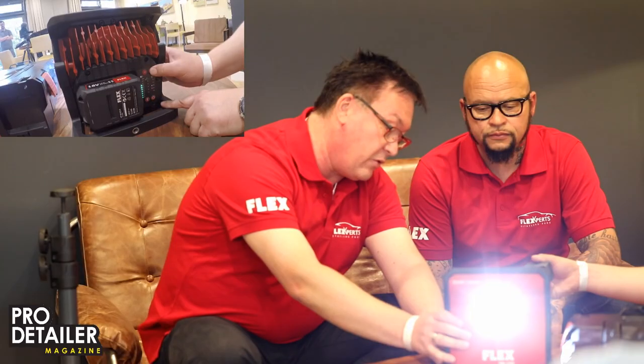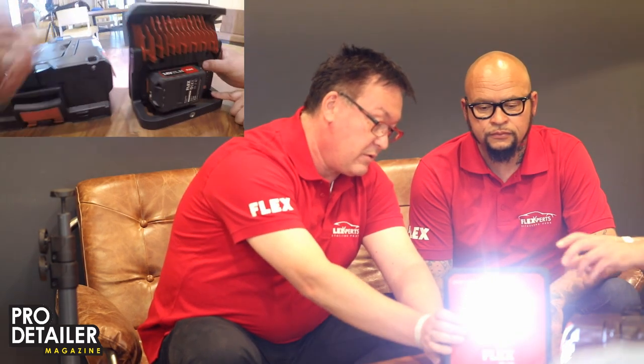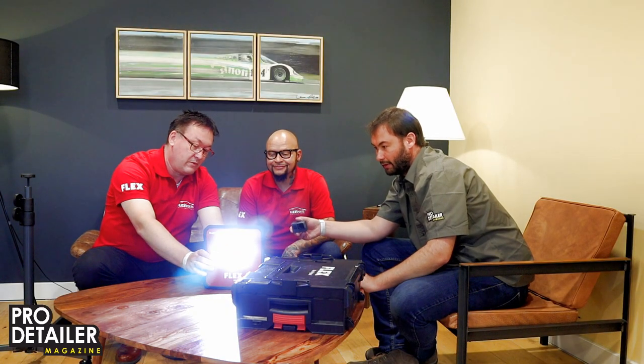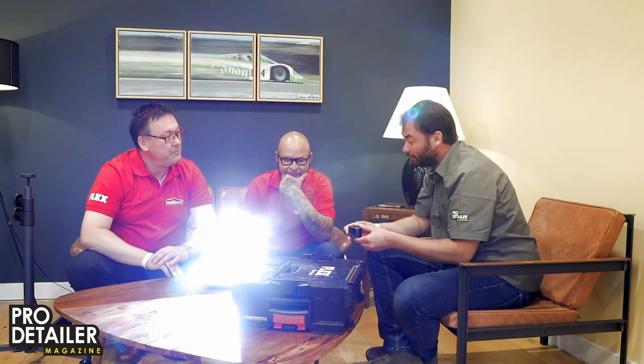The light is seriously, seriously bright — if you point that at the camera, you'll bleach everything out. Cost-wise, exact prices aren't confirmed yet, but it's going to be around 150–160 euros for the light unit. As with a lot of the Flex cordless tools, you can buy the tool on its own, or with the batteries and the charger, so if you've already got those, you're not paying double.